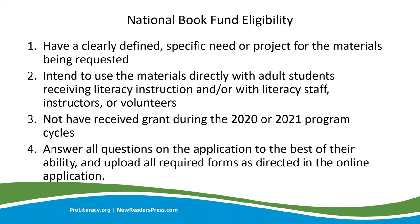To be eligible for a National Book Fund award, it is important to have a clear and specific need for the materials being requested, and that those materials will be used for direct adult literacy instruction. If you have received an award in the last two years, you are not currently eligible to apply. It is important that you review your application before submitting it to ensure that you have answered all of the questions and included all of the required forms.